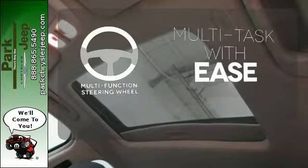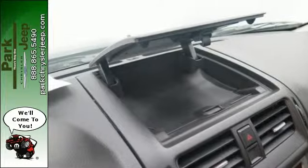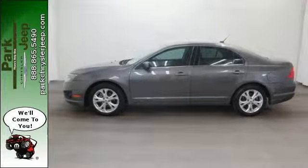A multifunction steering wheel makes multitasking a touch easier. This satisfying sedan is genuinely worthy of your investment. Come in today and enjoy a new driving experience.